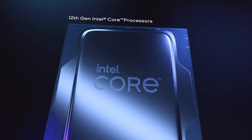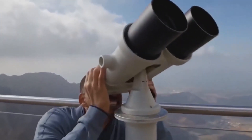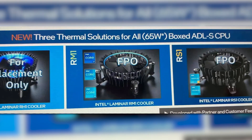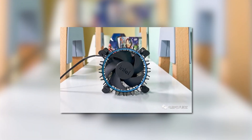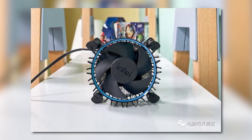It's news time and first up for today, with Intel's non-K 12th gen CPUs right around the corner, we finally get a first look at their upcoming stock cooler. Intel is refreshing their stock coolers with their 12th gen CPUs. This one is called the Laminar RM1, and you can see that it comes with a blue ring instead of RGB.